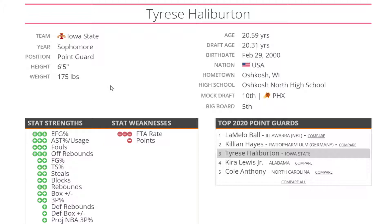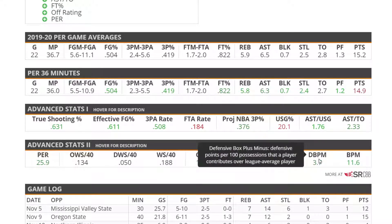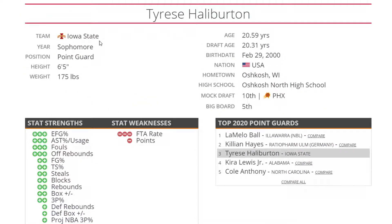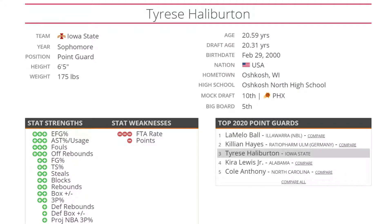Number two, I'm going to put Tyrese Halliburton here, just because he's a little bit more substantial than number three — he's got a little bit more going on with his game. He's got the box plus minus, the defensive box plus minus, which I like a lot. He wasn't a great scorer but he got a lot of assists, rebounds, blocks, and steals — he covered it all. He had a good assist-to-usage ratio over at Iowa State and faced less competition than some other players. He's going to be like 20 years and 9 or 10 months old at the time of the draft. He's a solid overall player at 6'5" — a pretty good point guard for the future.